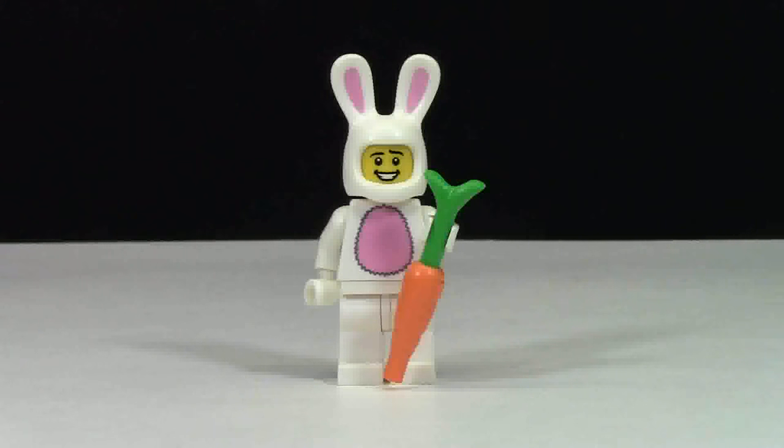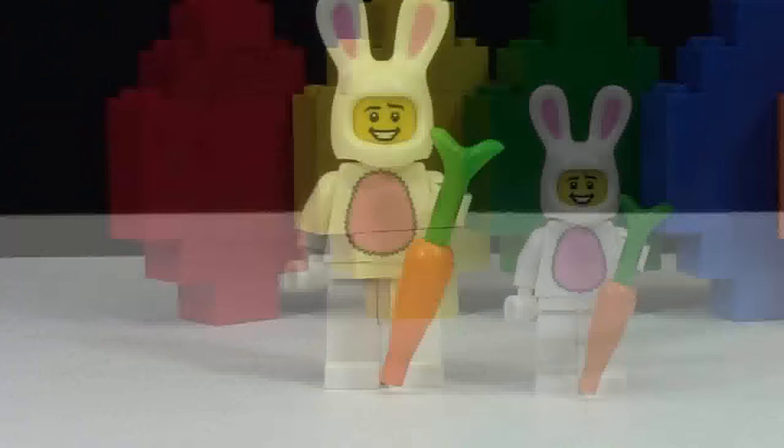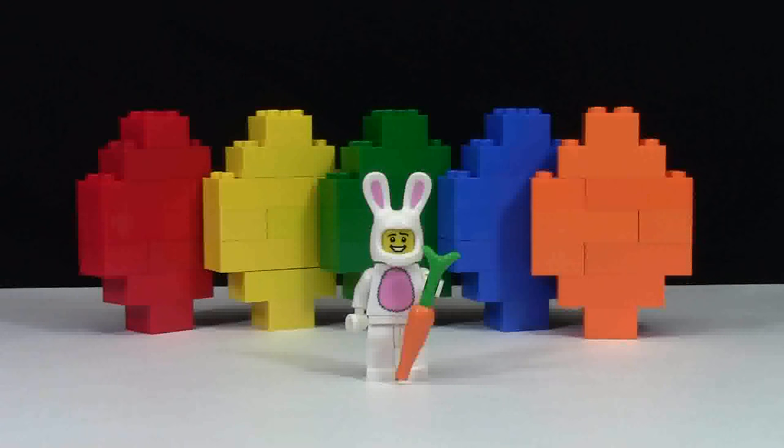Hey everybody, BrickLover18 here today on Easter morning. Do you know what that means? The Easter bunny has been to my house and he's hidden some Lego eggs around my Lego room. Here are the five colors of eggs that I have to go find, and you're gonna go along with that journey while I look for them.